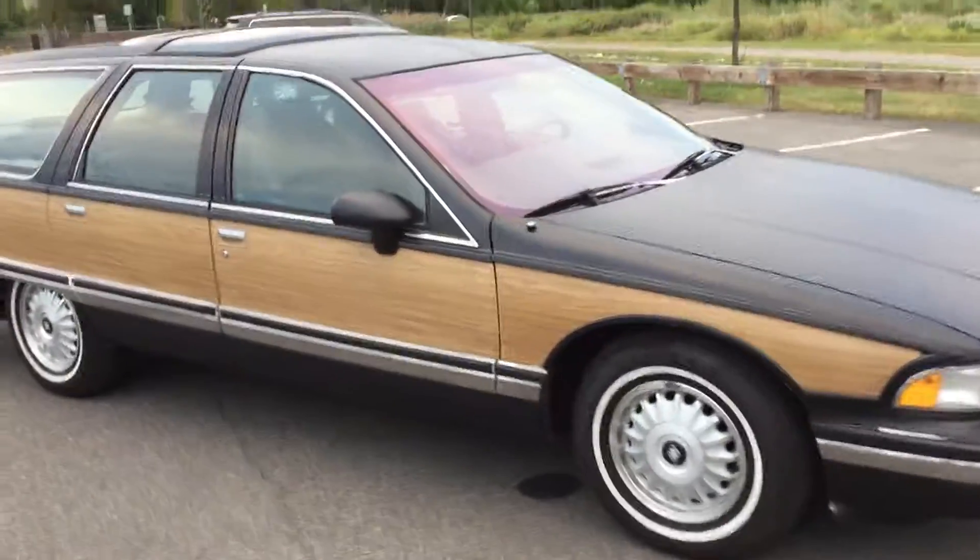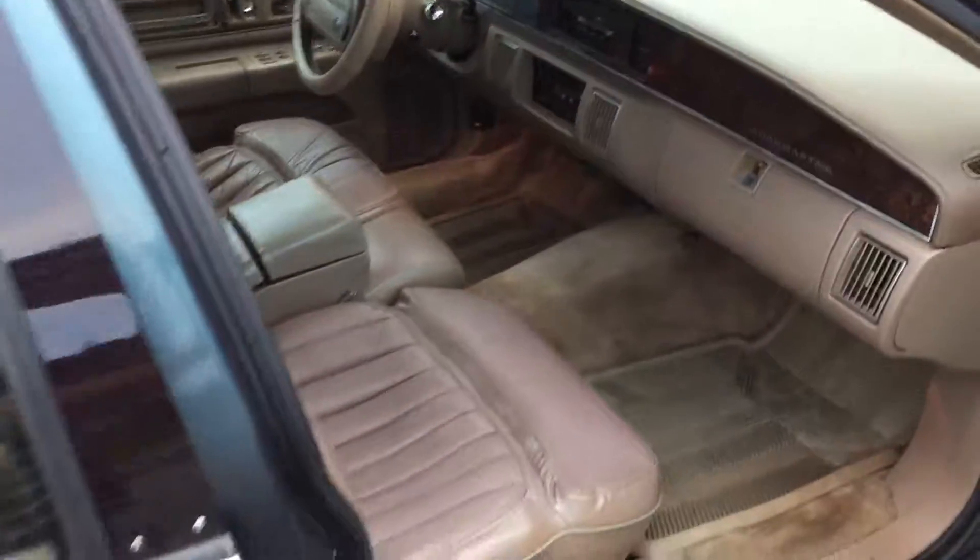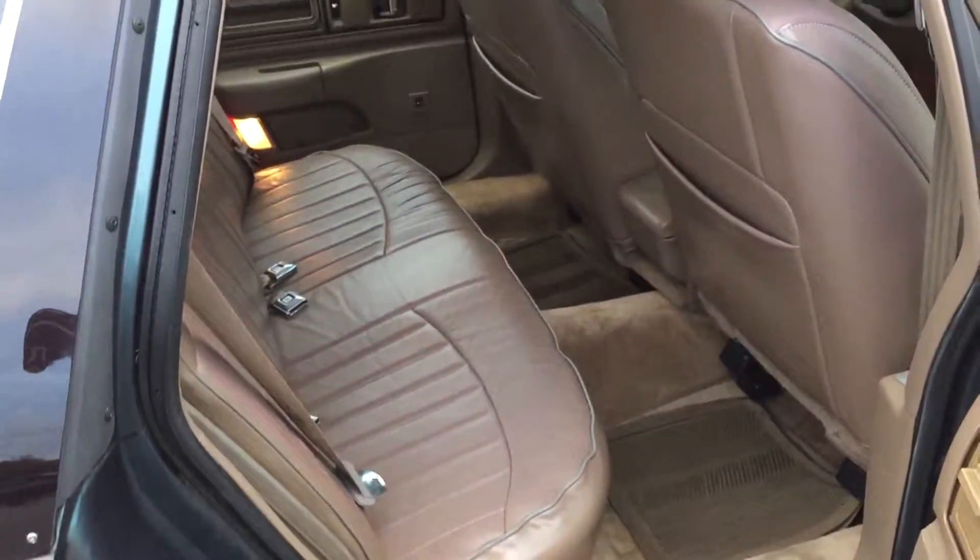It's got alloy wheels, a sky roof, and leather interior which happens to be in really nice shape. I don't see any obvious rips or tears or anything like that.